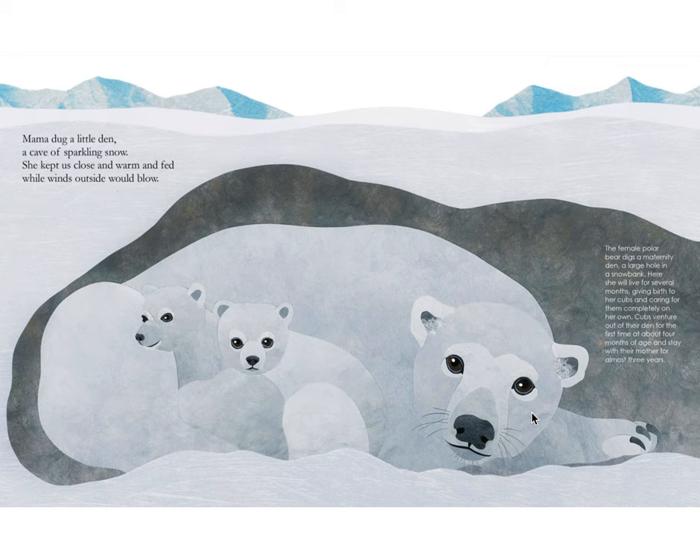Mama dug a little den, a cave of sparkling snow. She kept us close and warm and fed while winds outside would blow. The female polar bear digs a maternity den, a large hole in a snowbank. Here, she will live for several months, giving birth to her cubs and caring for them completely on her own. Cubs venture out of their den for the first time at about four months of age and stay with their mother for almost three years.